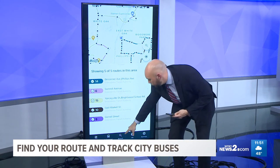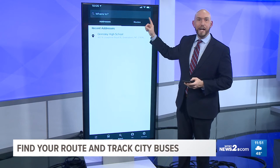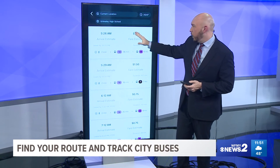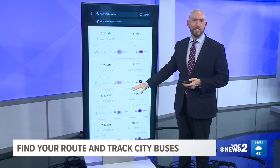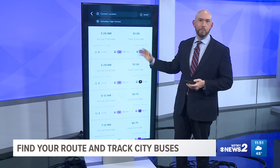What you can do is go down to the search tool right here at the bottom and click on that. Then you put in your child's school name, like Grimsley High School, and once you do that it loads all the buses that your child can take to get there. It tells you how long it will be and what time they will arrive.